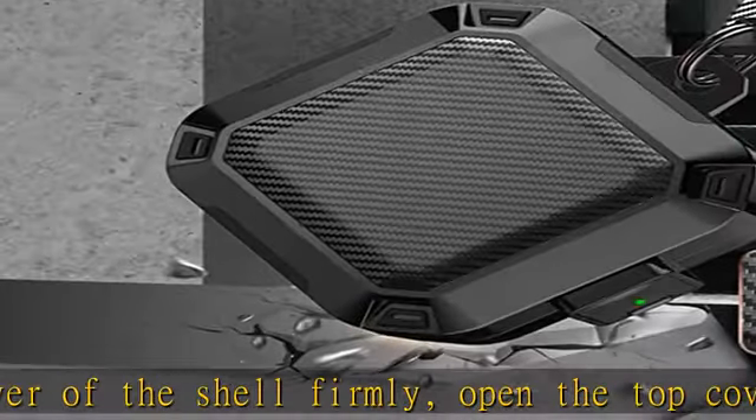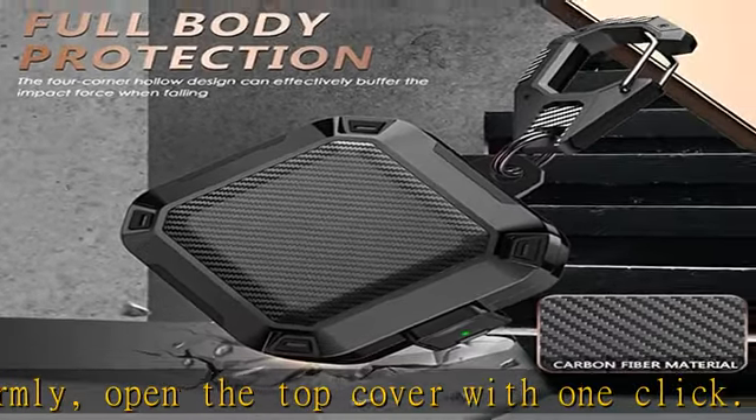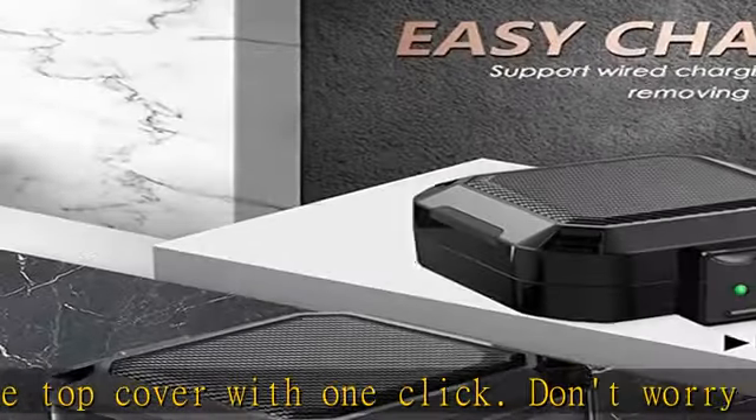Support wired charging: the Beats Fit Pro case cover supports wired charging but does not support wireless charging. Without taking out the Beats Fit Pro charging box, it can be charged directly. The front LED is visible.